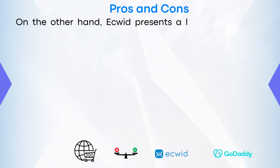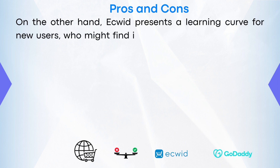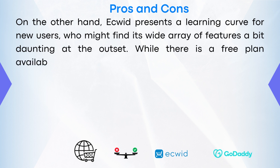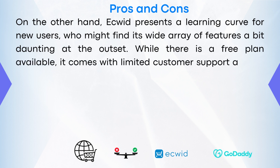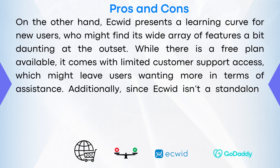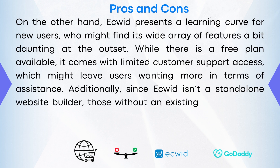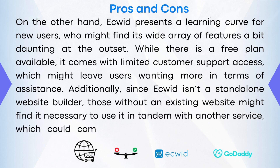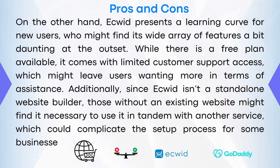On the other hand, eQuid presents a learning curve for new users, who might find its wide array of features a bit daunting at the outset. While there is a free plan available, it comes with limited customer support access, which might leave users wanting more in terms of assistance. Additionally, since eQuid isn't a standalone website builder, those without an existing website may find it necessary to use it in tandem with other services, which could complicate the setup process for some businesses.